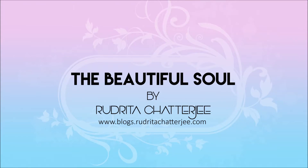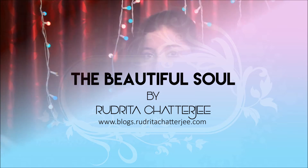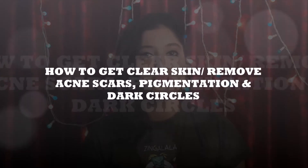Hi everybody, welcome to my channel, this is Rudrita here. I hope you all are doing well and today I want to wish you a very happy and safe Diwali. Moving on to my video today, I am going to share with you guys a simple DIY face pack for clear skin. At the same time, this face pack will remove your acne scars permanently. So let's get started.